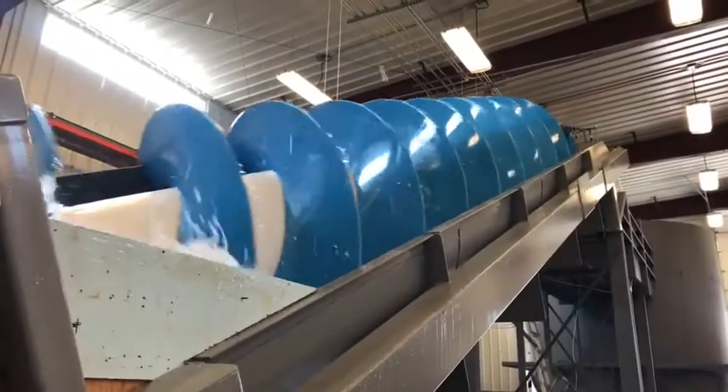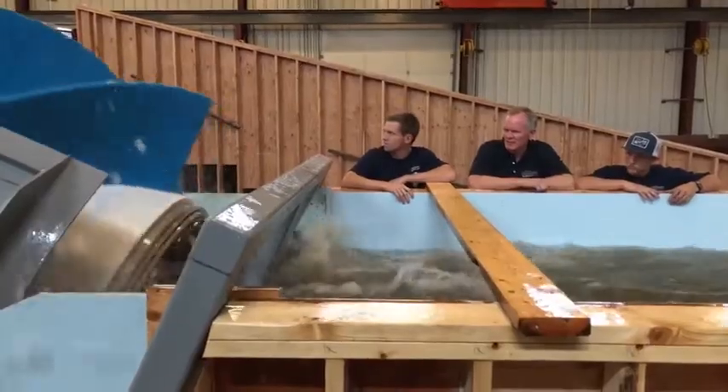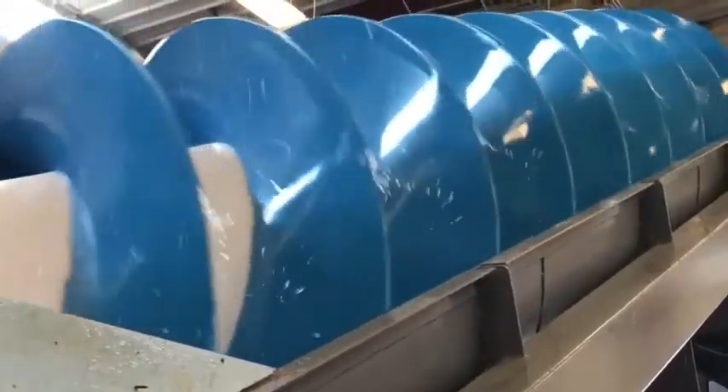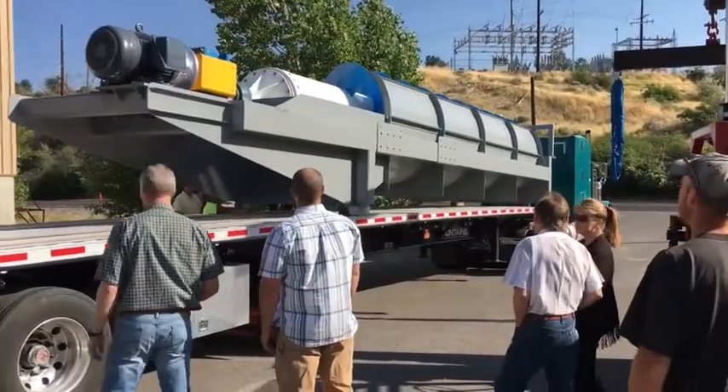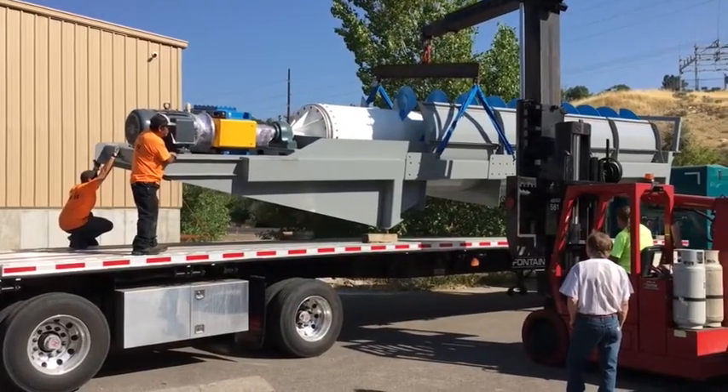At the Utah Water Research Lab, engineers are testing a unique water-powered turbine modeled after the ancient technology of Archimedes' screw. This unique hydrodynamic turbine was developed by Percheron Power of Kennewick, Washington.